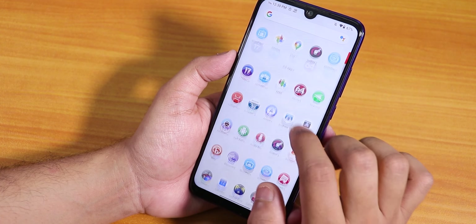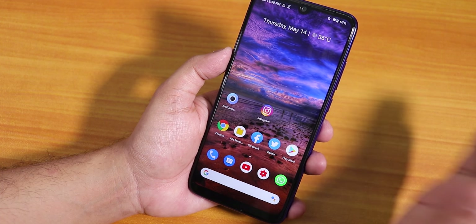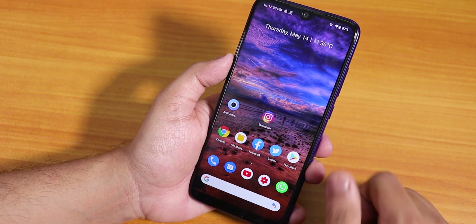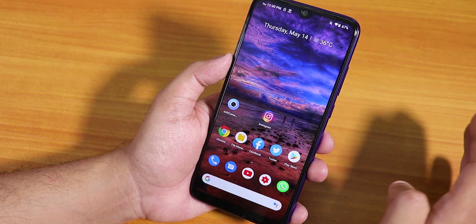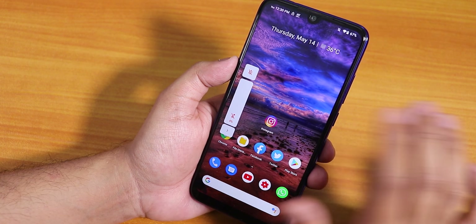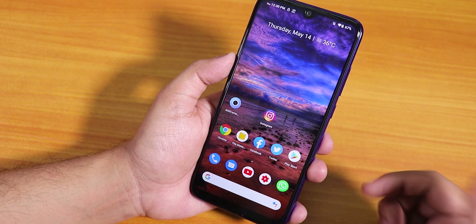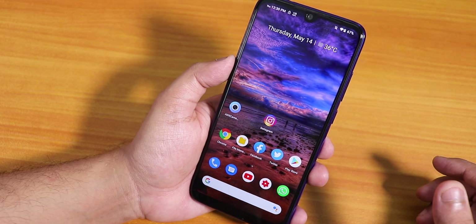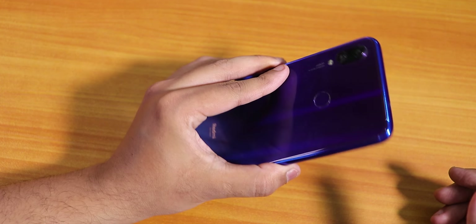That's pretty much it guys — that's all about this Bliss ROM. This is one of the most interesting ROMs for the Redmi Note 7 Pro and I'd definitely recommend it as a daily driver. It's stable and packed with a lot of features like the volume panel that you won't find in other ROMs. Give it a thumbs up if you liked it, subscribe if you haven't yet — this is SDDO signing off, catch you in the next one.